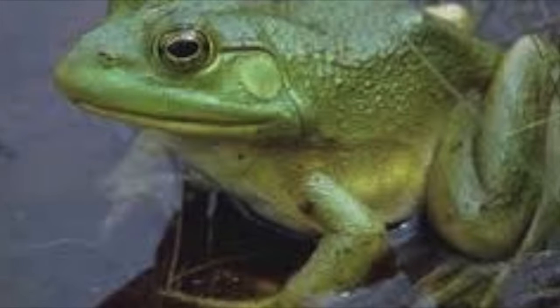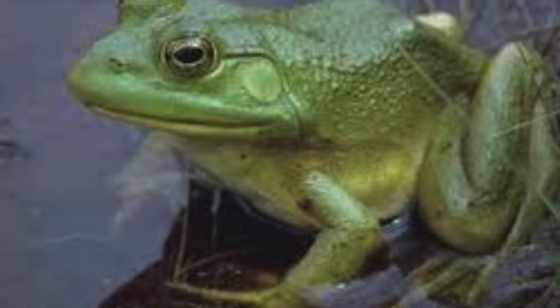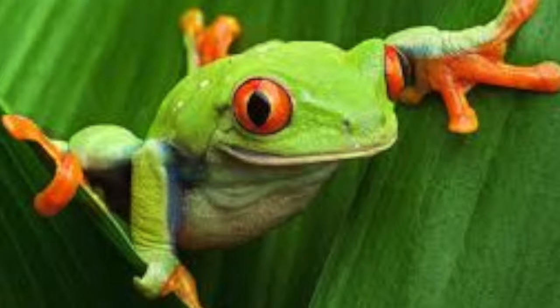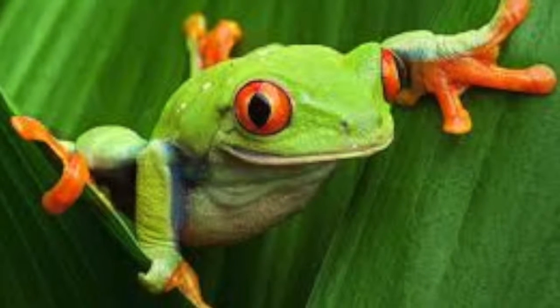Amphibians can live on both water and land, and they are found on all continents except Antarctica. They have mastered very hard living conditions such as saltwater reservoirs, dry environments, and very cold areas.